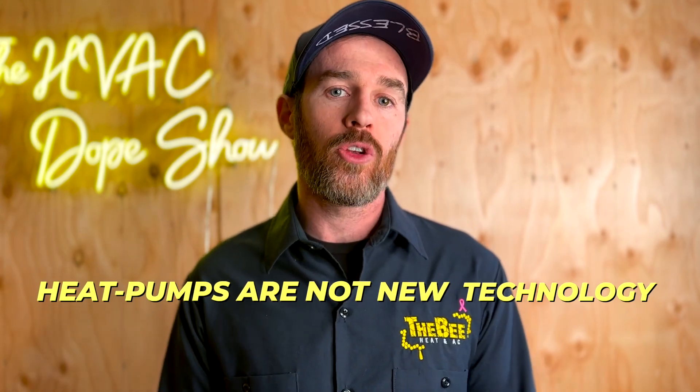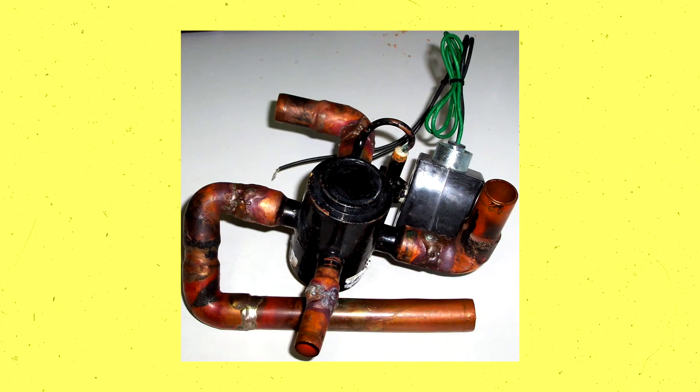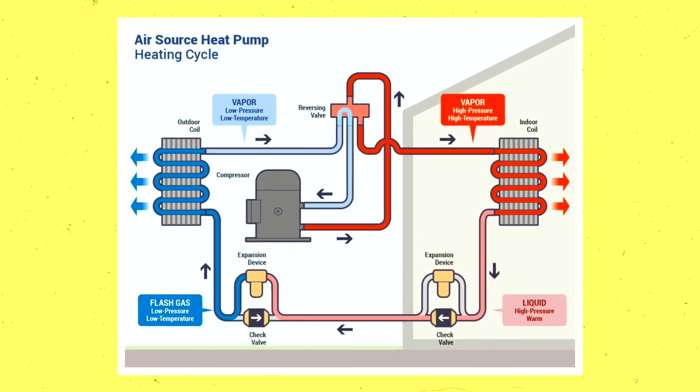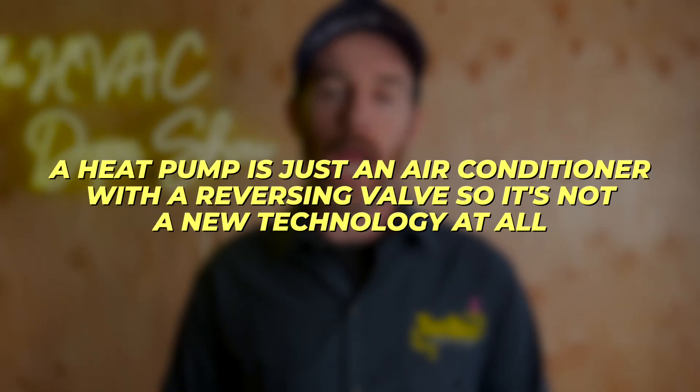Heat pumps are not new technology. All a heat pump is, is an air conditioner that has an added component called a reversing valve. That reversing valve reverses the flow of refrigerant, making it either an air conditioner or a heater. So a heat pump is just an air conditioner with a reversing valve — it's not new technology at all.